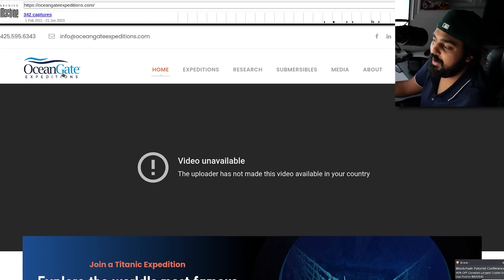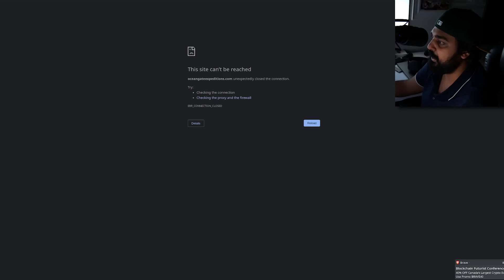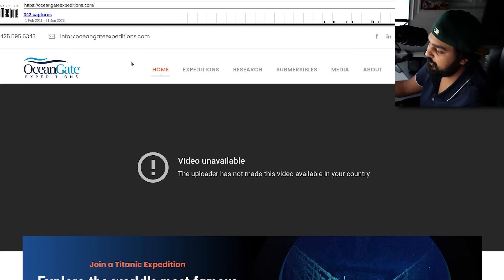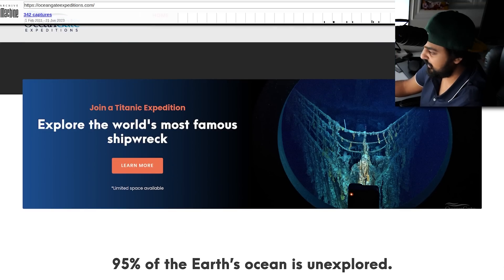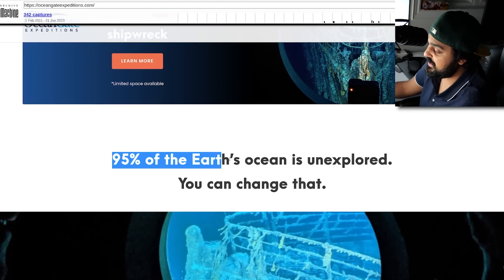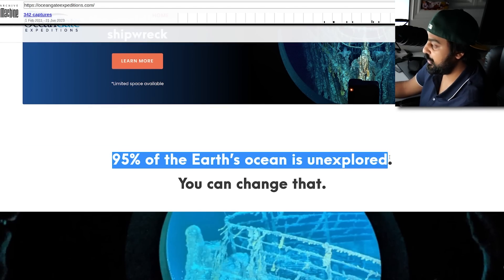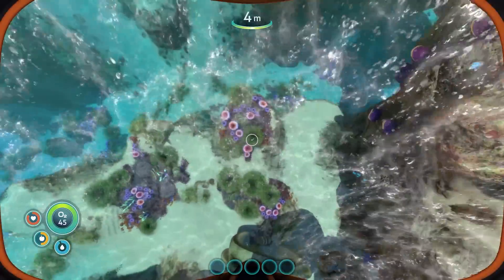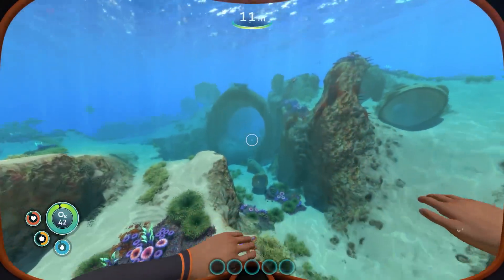The cause of this was a private company known as OceanGate Expeditions. Their website is not even accessible right now, so thank God for things like the Wayback Machine. Their pitch: 'Join the Titanic Expedition. Explore the world's most famous shipwreck. Limited space available.' They also note that 95% of the Earth's ocean is unexplored — which is actually a true statement. We don't know much about the depths of the sea, just like we don't know much about the stars.